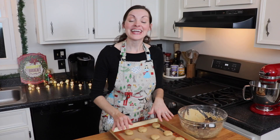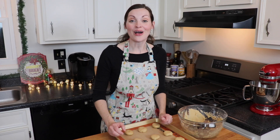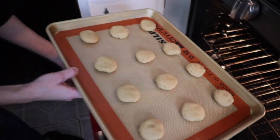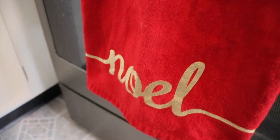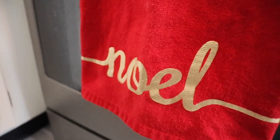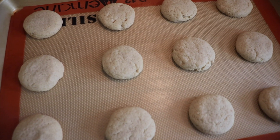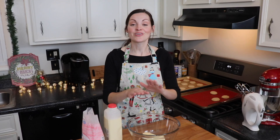These are going to bake at 325 degrees for about 12 to 14 minutes, just until they're lightly golden brown around the edges. My cookies finished baking — they took about 13 minutes and they came out perfectly. They're not too dark on top, but they're lightly golden underneath, and you can see they've set up.